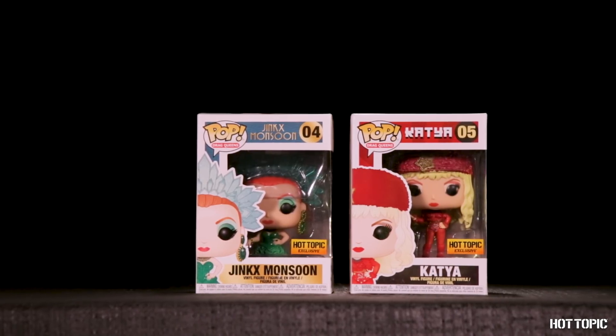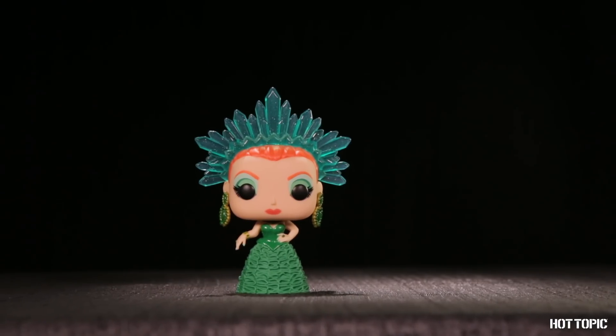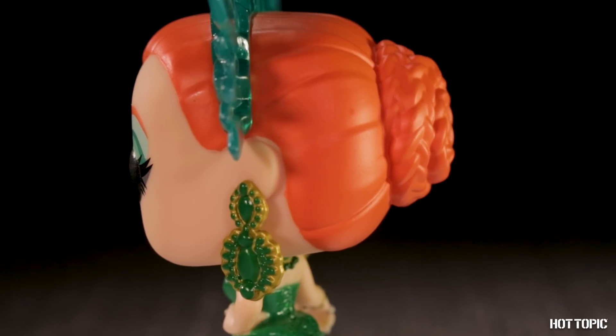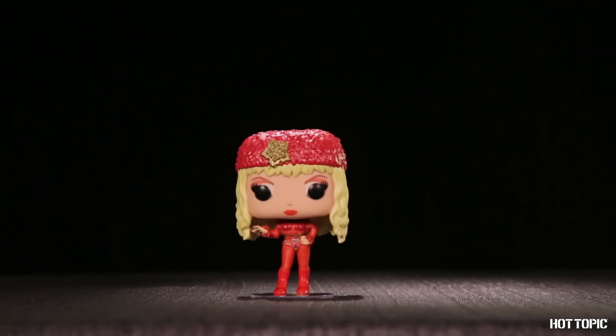We're ready to bring back our girls. It's monsoon season and Jinx is here to play. And next, we have Katya coming in from Russia with love.